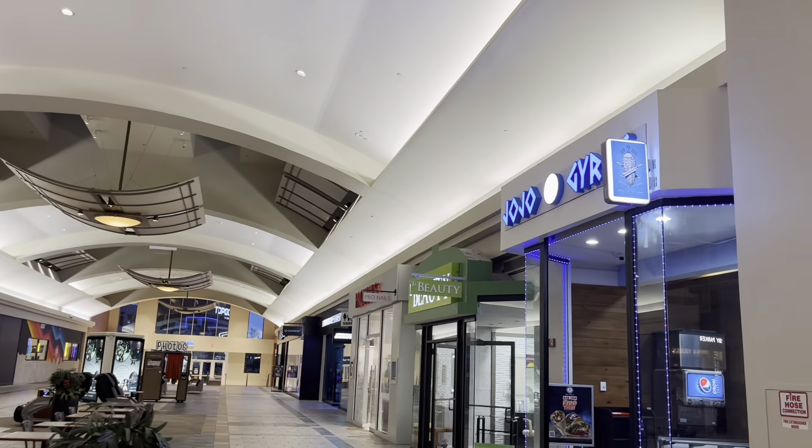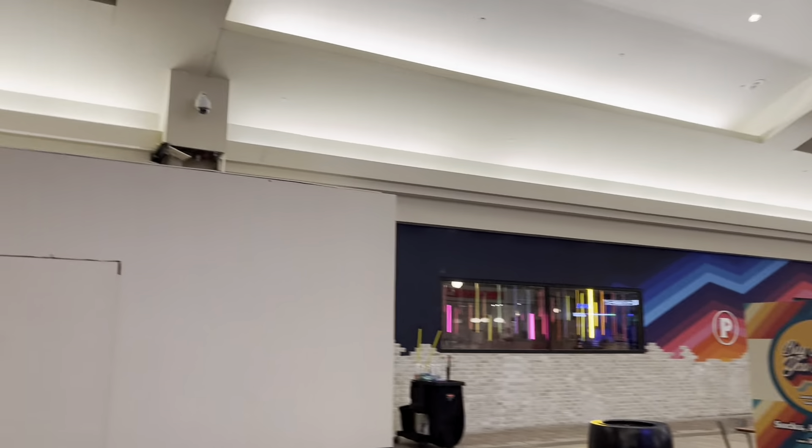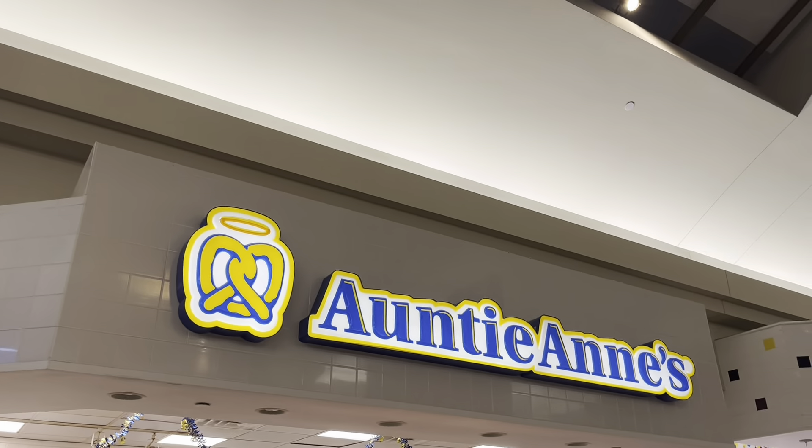Tonight we are at the Oxmoor Mall in Louisville, Kentucky. This is the mall area — it's pretty cool. They've got a lot of games and stuff like this, but tonight we're here for Auntie Anne's. We'll be back in a minute.